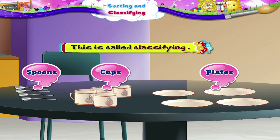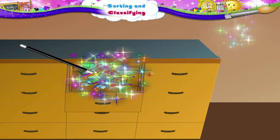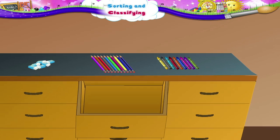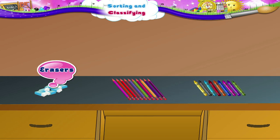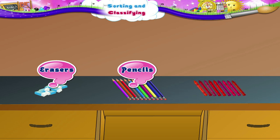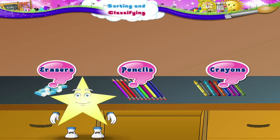Wasn't that easy? Stari, look at this drawer. First sort out the articles — that is, make groups according to how they look. That's great! Now we classify them. These are erasers. These are pencils. And these are crayons. Wow, Stari! You are really good at sorting and classifying.